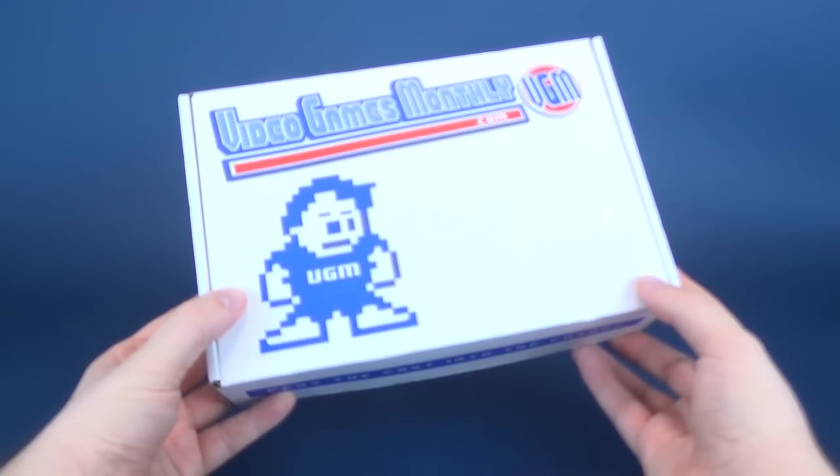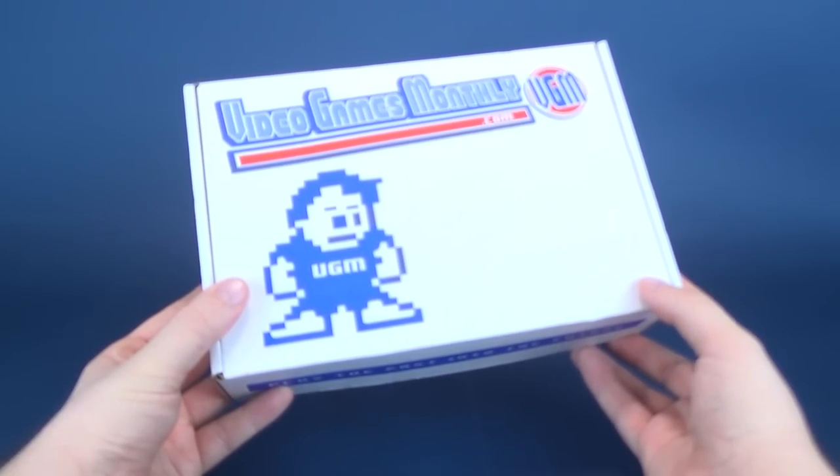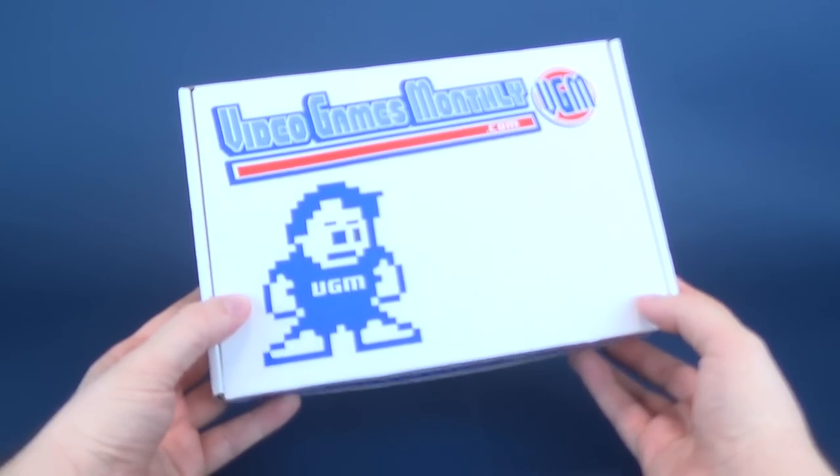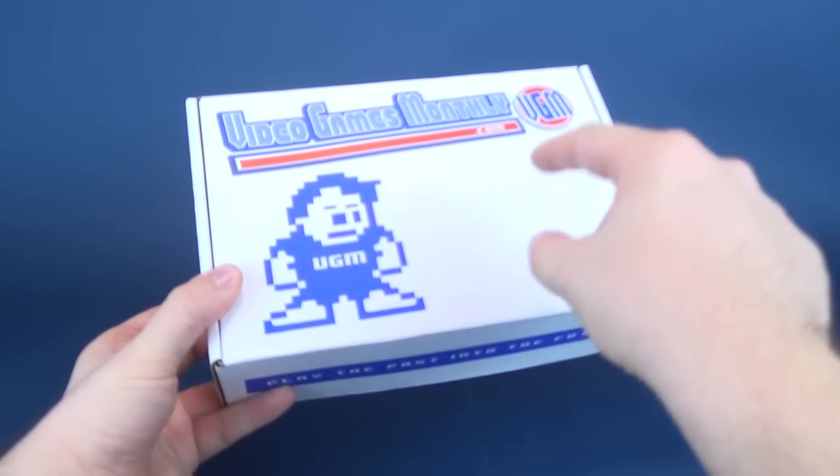Games for your old Nintendo, perhaps. Games for your Sega Genesis. Why not? You can click the link down below or you can head over to VideoGamesMonthly.com. You can subscribe and you can get one of these boxes delivered to your door.